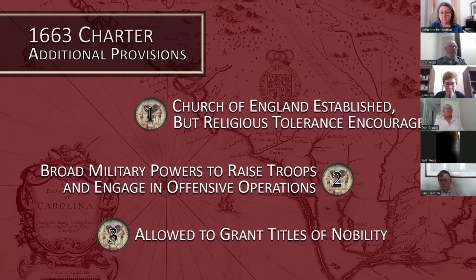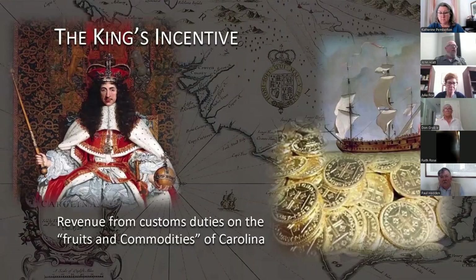Finally, Charles II permitted the proprietors to bestow marks of honor and favor — meaning they could establish a provincial nobility — as long as they used titles different from those used in England. While Charles II granted the Carolina colony as a debt of gratitude to those eight nobles who helped him earn the throne, he also stood to gain: if the colony became a successful producer of semi-tropical or tropical commodities, the king stood to profit handsomely from customs duties on Carolina commodities — without taking on any financial risk.